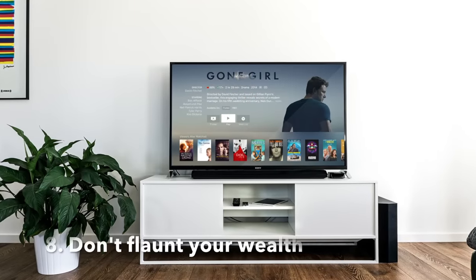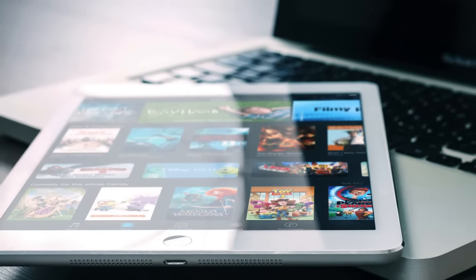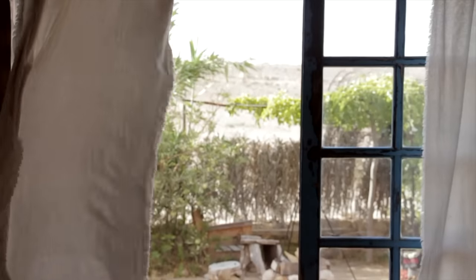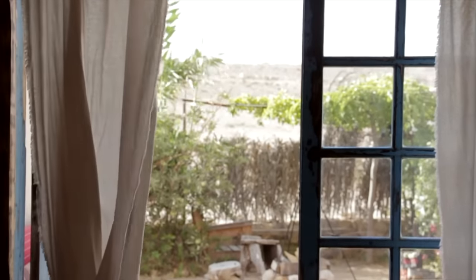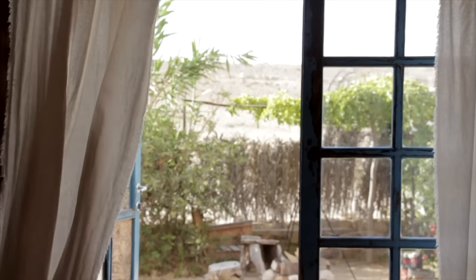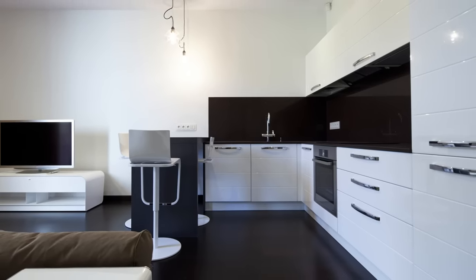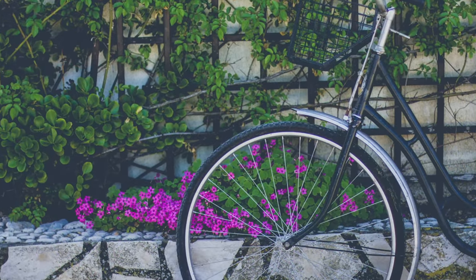Number eight: don't flaunt your wealth. Flaunting your wealth sends a signal that you have things people will want. Keep your curtains closed — no reason to show off the nice things in your house. It's not advisable to leave the box of a new big screen TV on your curb, as everyone who drives by will know you have it. Store other items like lawnmowers, barbecue grills, and bicycles out of sight.